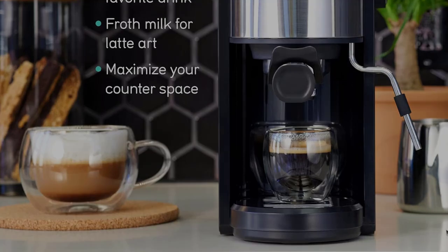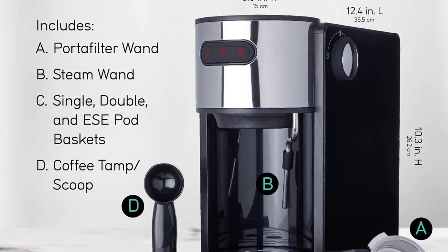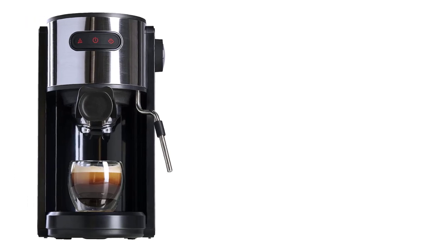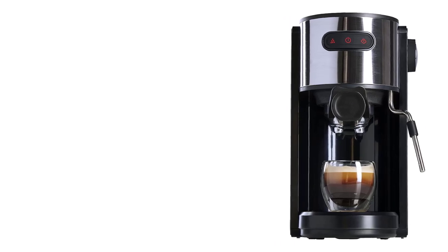It still produces delicious lattes and cappuccinos, but it may take longer than with separate milk frothers or steam wands on pricier espresso machines. Our tester added that the Coffee Gator Espresso Machine is an excellent option for customers looking to purchase their first espresso machine because of its ease of use and affordable price.